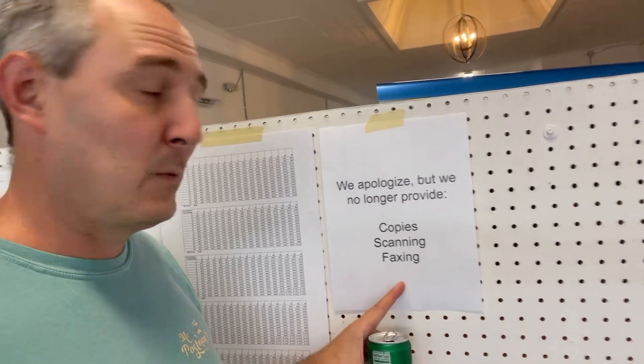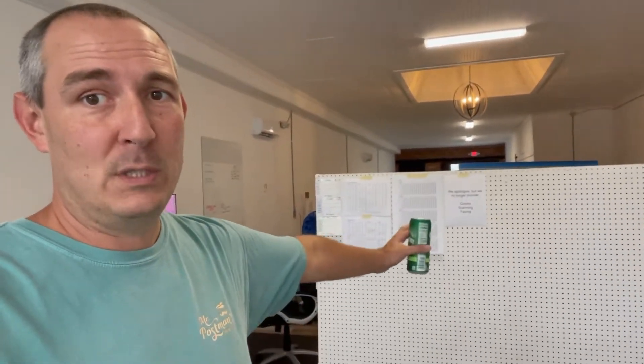I also put this up: 'We apologize, but we no longer provide copies, scanning, and faxes.' So I'm getting out of that stupid business — it just makes absolutely no sense. I know this sign looks kind of rough right now with just pieces of paper, but we're going to design a proper menu to put on this board. I'm just using paper as a working area while I get all the pricing worked out and make this shop run a lot more smoothly.